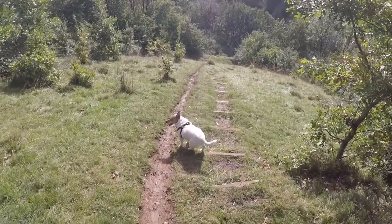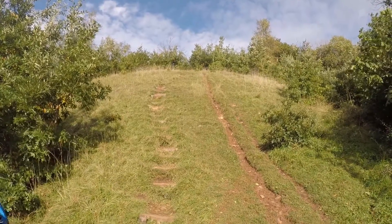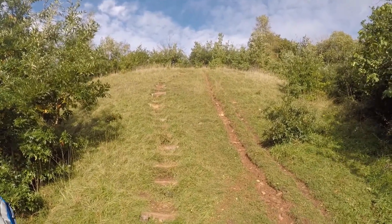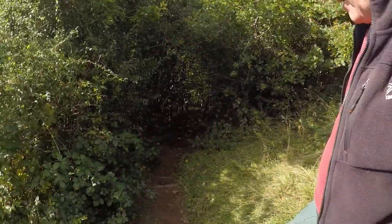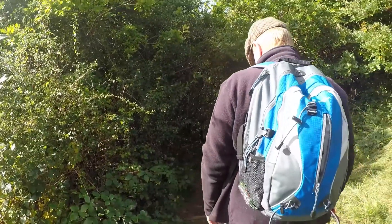This is a bit steep as well. Just take your time, climb down there. It's a bit hairy but it looks a bit better in here though.